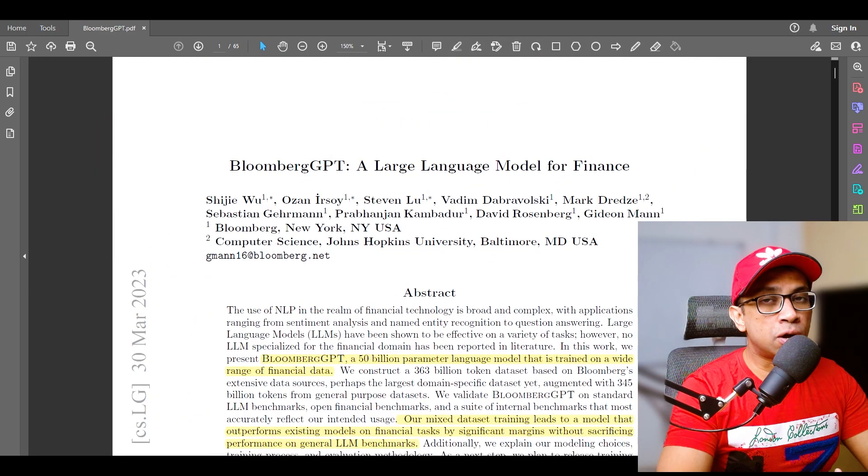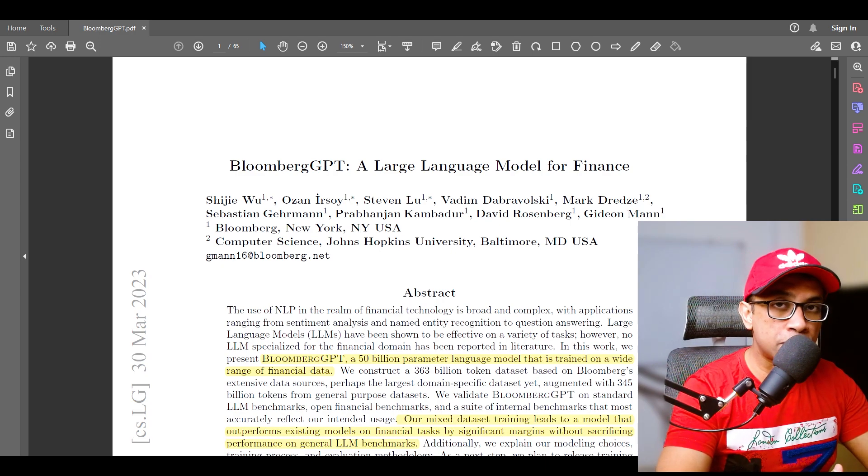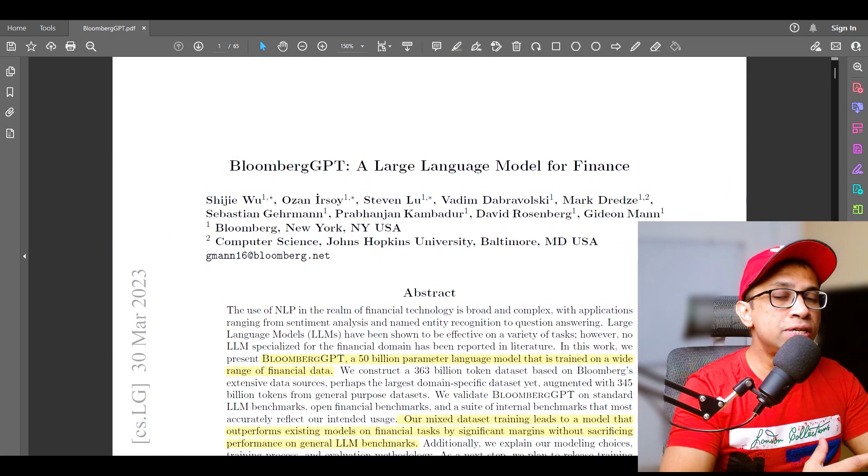BloombergGPT can be used in a variety of financial technology applications, including sentiment analysis, named entity recognition, and question answering. Due to its financial domain training, you can query BloombergGPT for knowledge relevant to the financial world in a wide sense. It can also be used for tasks such as stock price prediction and financial news summarization.